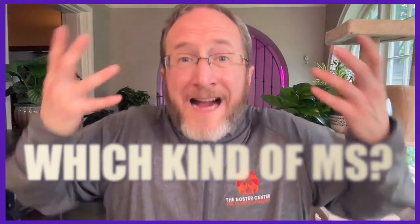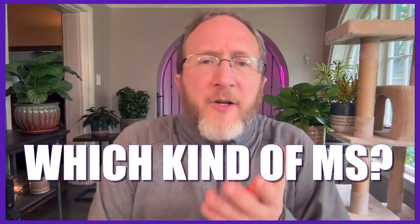So you've been diagnosed with multiple sclerosis, but how do you know which kind of MS? How do you tell the difference between relapsing forms of MS and primary progressive MS?